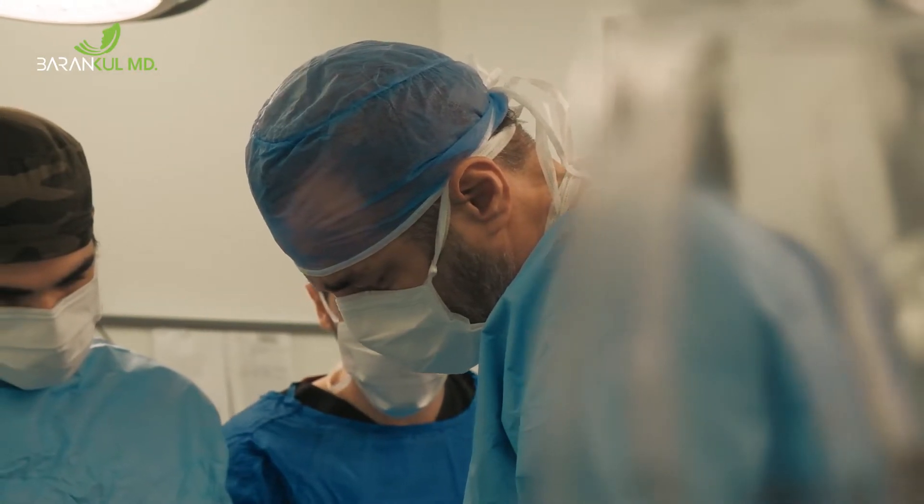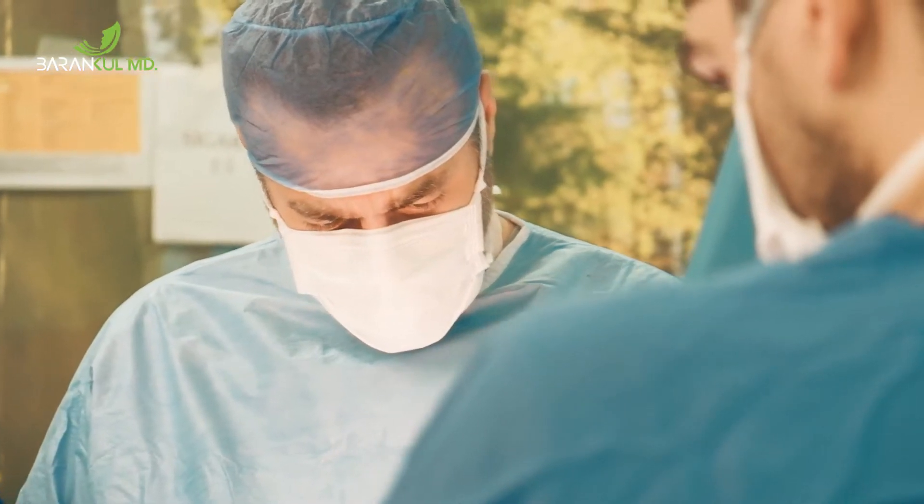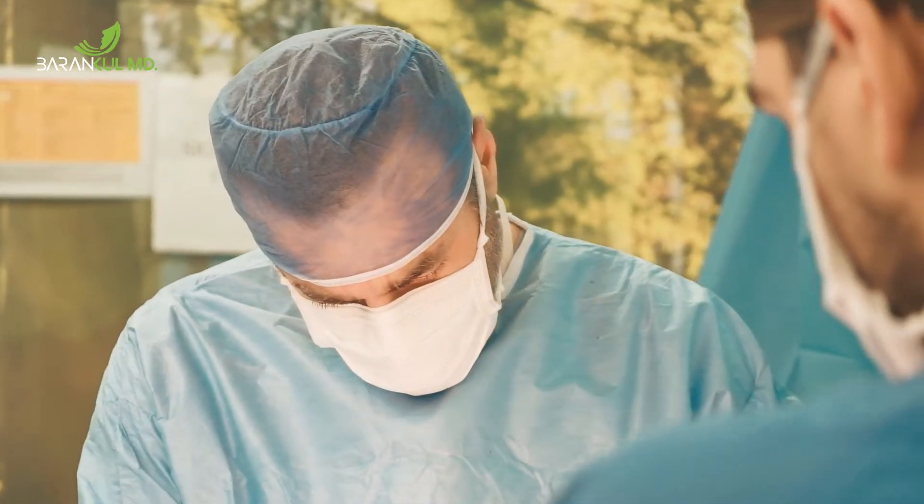In order to lift the breast, we remove the excess skin and repair connective tissues. After that, we reshape the surrounding tissue inside the breast. When everything is done, the volume of the breast is enhanced and the shape of the breast is improved.